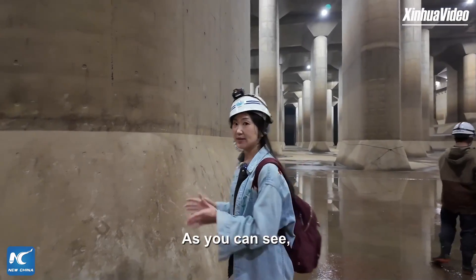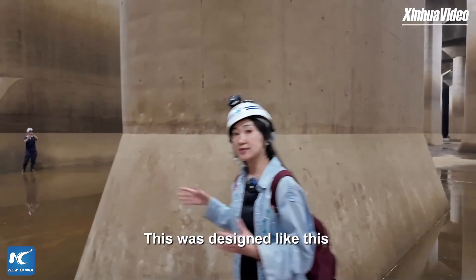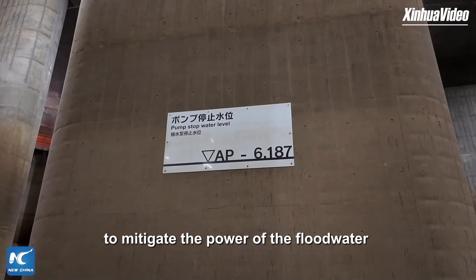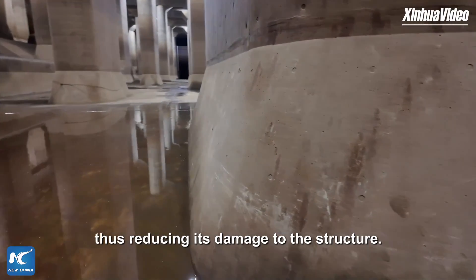As you can see, the length of the pillar is much longer than its width. This was designed like this to mitigate the power of the flood water when it flows through, thus reducing its damage to the structure.